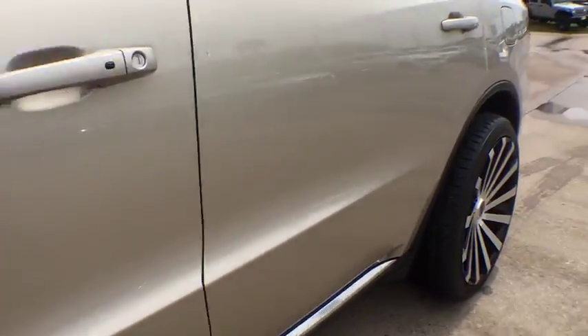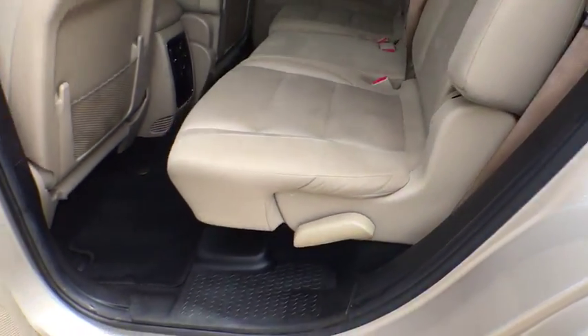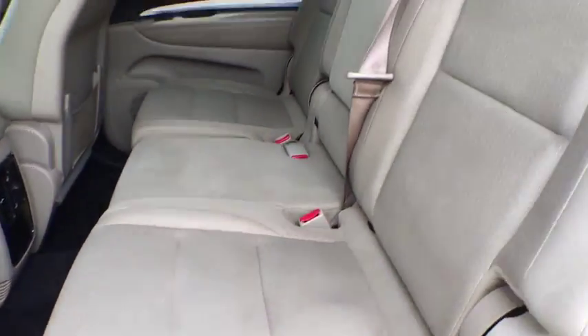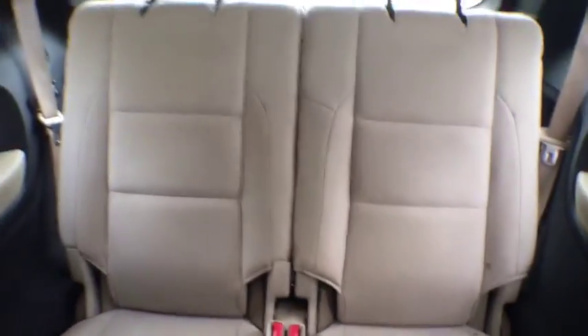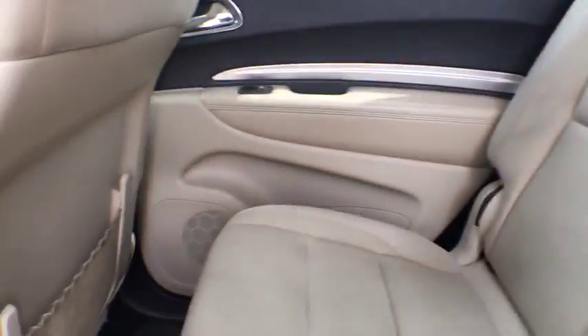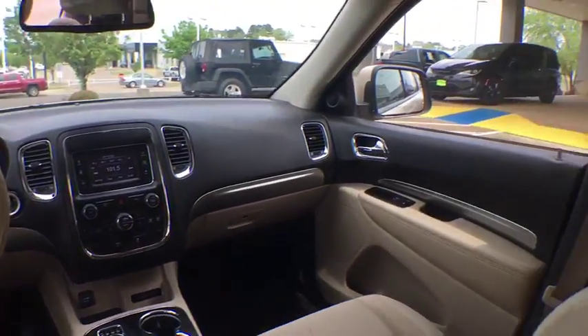Power windows, trip computer, rear window defroster, tachometer, brake assist, panic alarm, overhead console, remote keyless entry, rear window wiper, driver vanity mirror, front reading lamps. This beauty is sure to make you the talk of the neighborhood, so call or drop in for a test drive today.